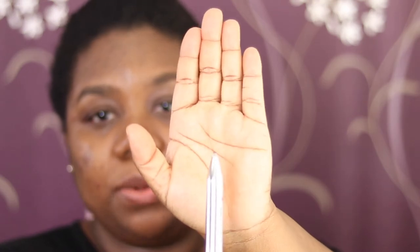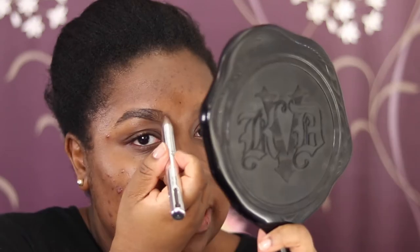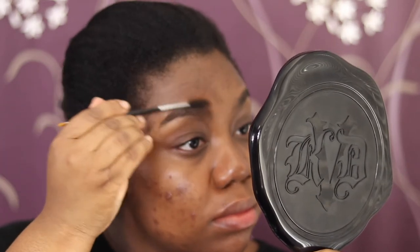I usually use the Anastasia brow definer which has a spoolie, but I've got my own spoolie here. You click and twist to get the product out — I'm starting with the light shade for the front part. Then I'll click off that shade, twist to the deeper shade, and do the tail.